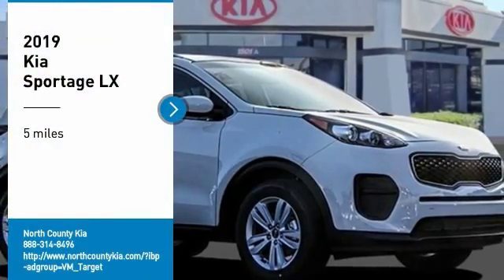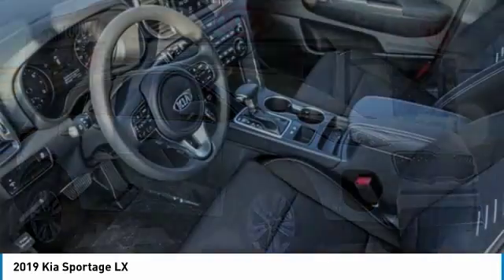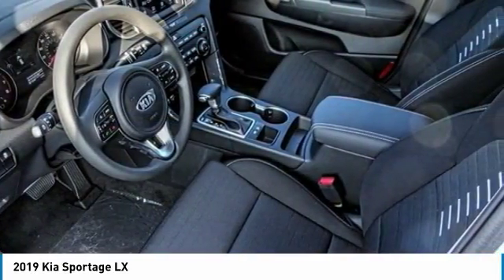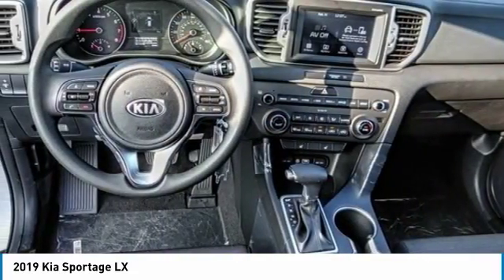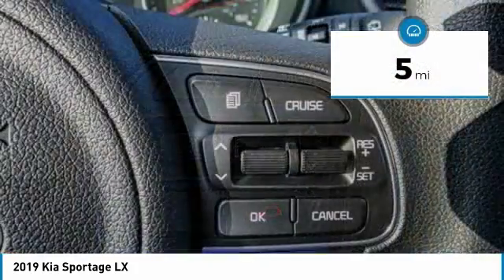We are pleased to show you the 2019 Sportage. With its sleek and stylish exterior and its roomy, feature-laden interior, the Sportage both looks good and performs well on the road. This vehicle has less than 100 miles.